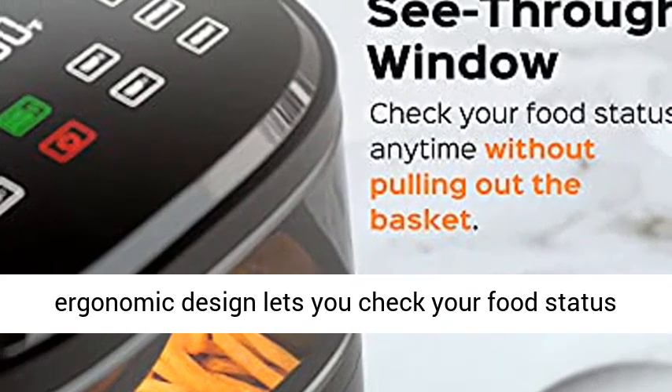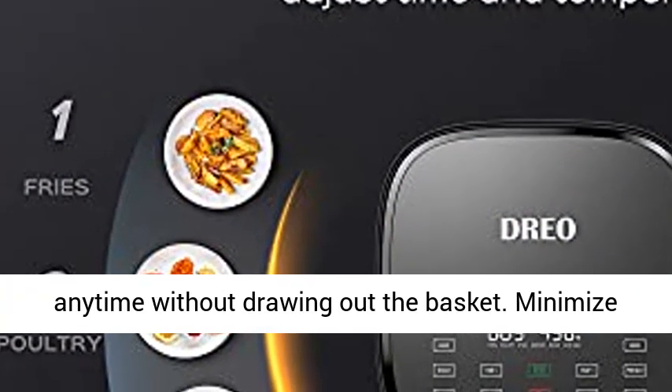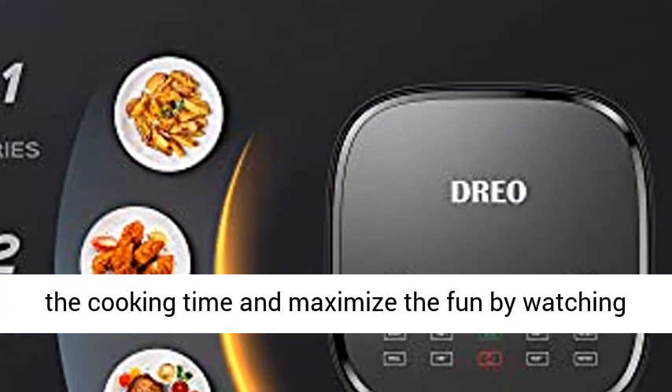Transparent viewing window. Dreo's one-of-a-kind viewing window with an ergonomic design lets you check your food status anytime without drawing out the basket.